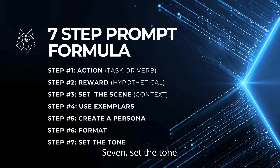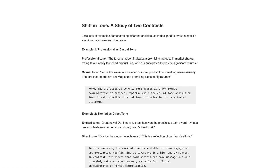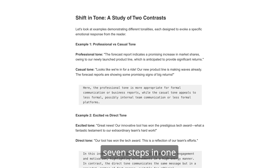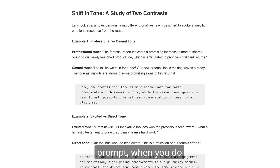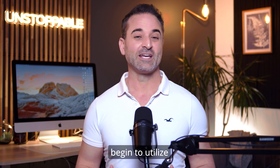Seven: set the tone for the AI. Should the output be professional, easygoing, excited, or a straight shooter? While you don't always need all seven steps in one prompt, when you do use them, you'll find the quality of responses will surpass your expectations, and you'll fully begin to utilize the potential that AI presents.